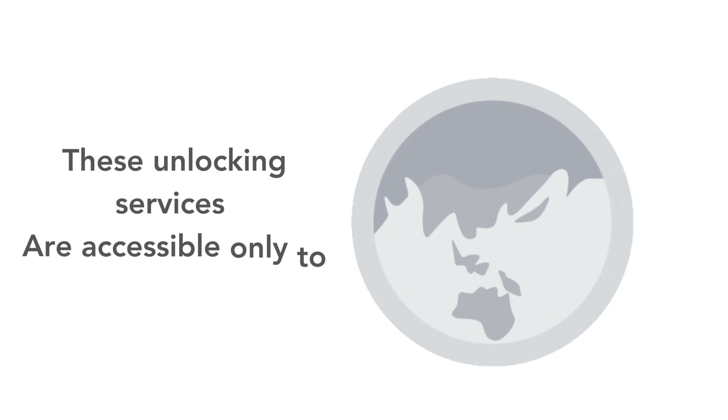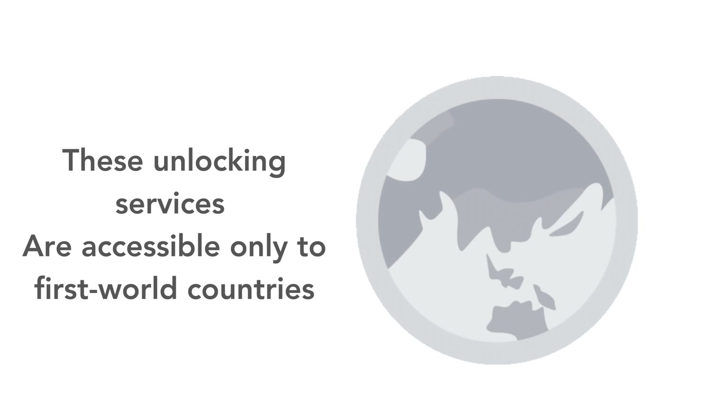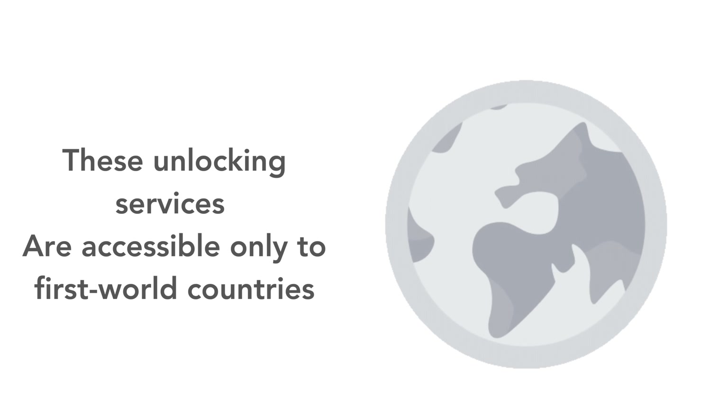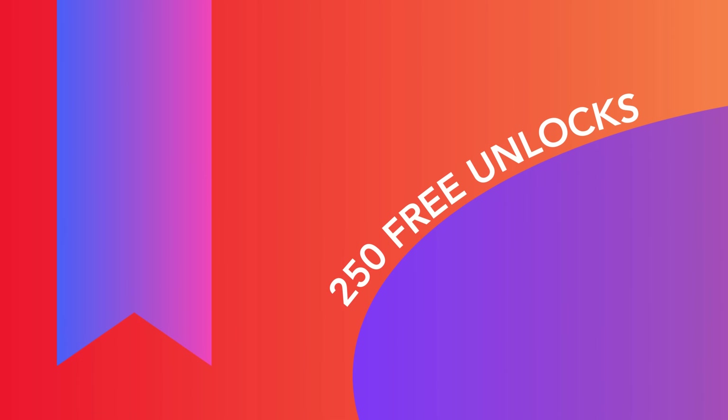Please be advised that our unlocking services are primarily accessible in first-world countries. If you cannot access these services or prefer not to use them, don't worry, we have an alternative solution. Every week, we offer 250 free unlocks to our dedicated viewers.